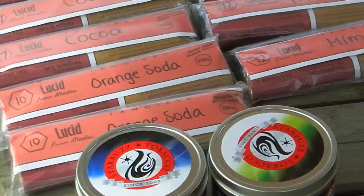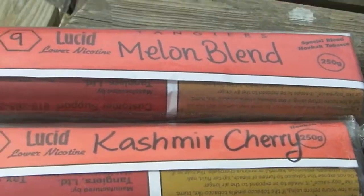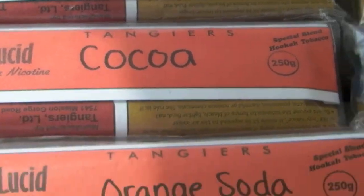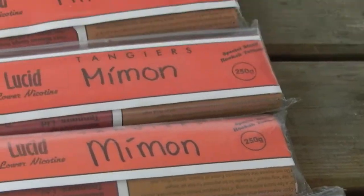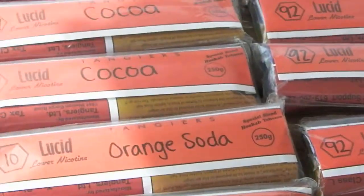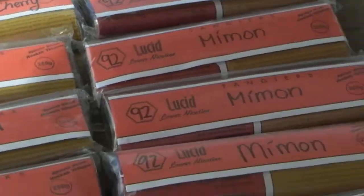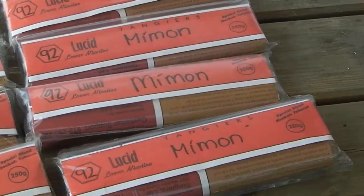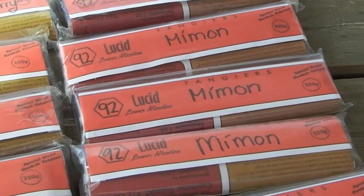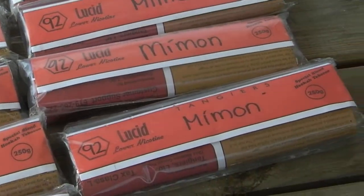With the Tangiers we've got: Lucid Melon Blend, Lucid Cashmere Cherry, Lucid Horchata, two Lucid Cocos, two Orange Sodas, and five Lucid Mimons. So we've got a lot of Mimon to go, a bit of Orange Soda, a bit of Coco, Horchata, Cashmere Cherry, and Melon Blend. Mimon is probably one of the highest selling Tangiers — everyone's always asking us at Connoisseurs if we have Mimon, Orange Soda, and Coco, I guess because we gave them such high reviews and they are so worth it.